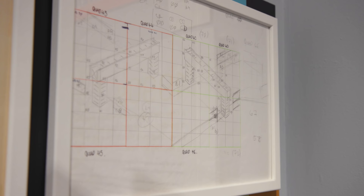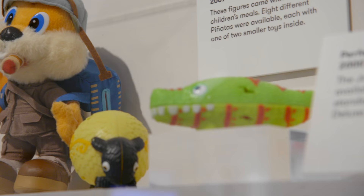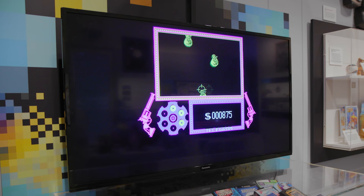We also have some sprite work from RC Pro-Am, and for me this is lovely. This shows how games used to be made — just building up the graphics from little blocks of colour that had to be put together like Lego bricks. It's something that you just don't get anymore in modern games, so it's absolutely lovely.